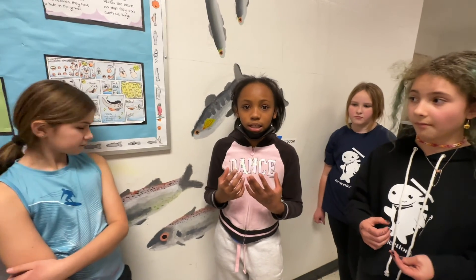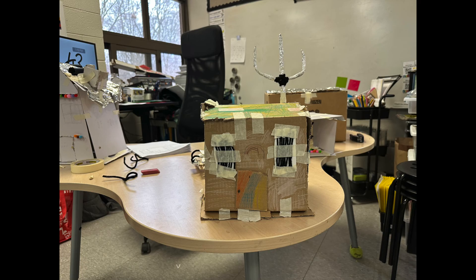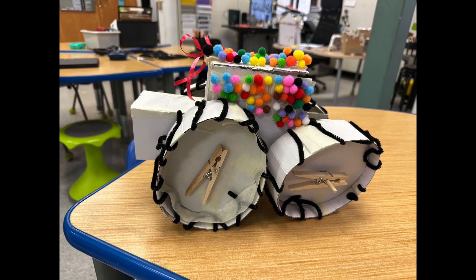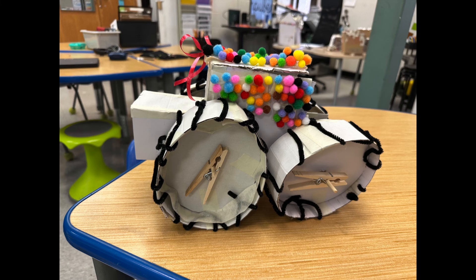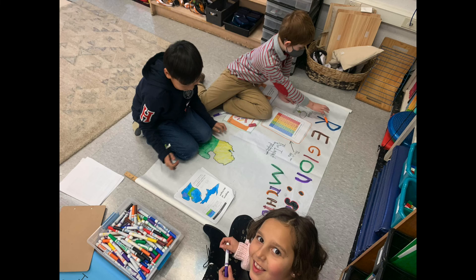The third graders here at STEAM have been working very hard the past couple of weeks on a project that combines their content of weather and geography — Michigan geography. They've been exploring the question: how can we as meteorologists and engineers design a solution to reduce the impact of weather-related hazards in Michigan?